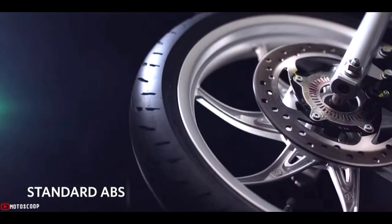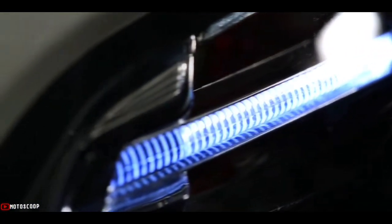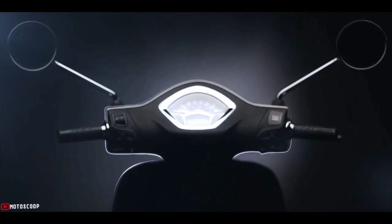An ABS anti-lock braking system helps the driver feel secure and drive confidently, whether experiencing the journey alone or with companions. The scooter is also equipped with the leading anti-theft magnetic lock system on the market.